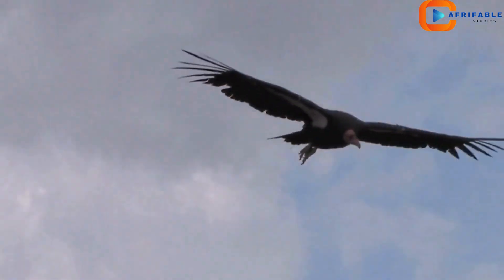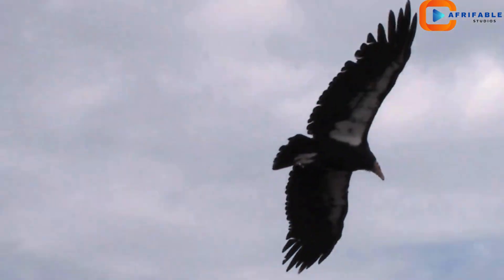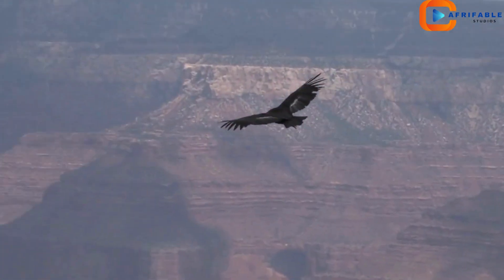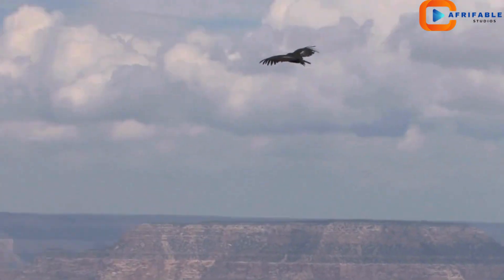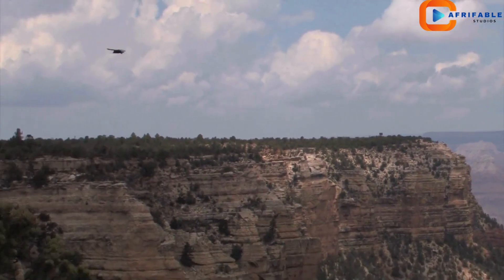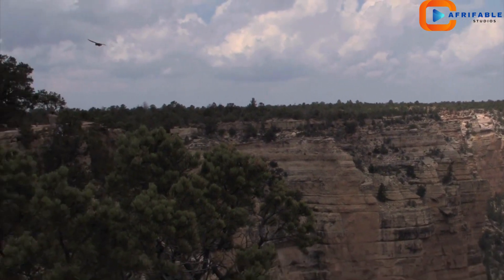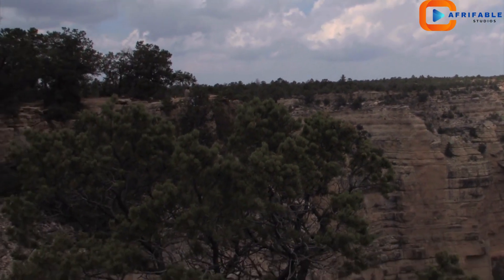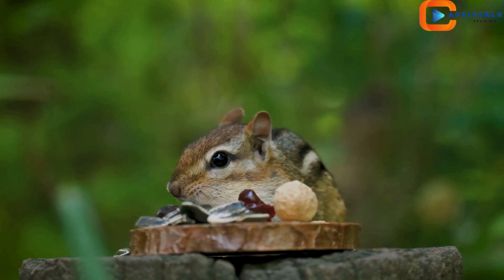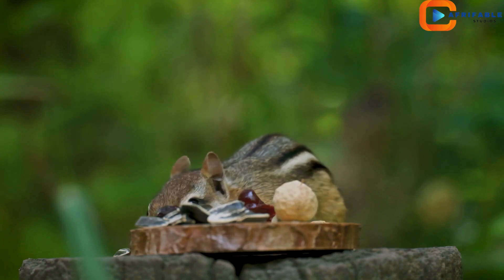Wildlife enthusiasts will also be delighted. The Grand Canyon is home to diverse species, from mule deer to the majestic California condor. Remember, the park is not just a feast for the eyes — it's an ecosystem teeming with life.